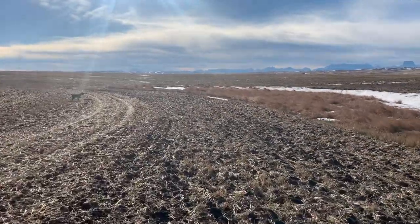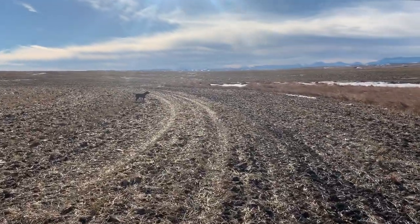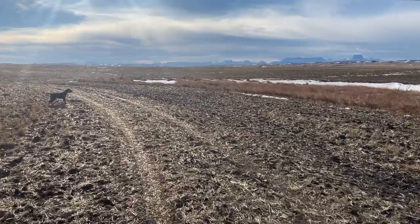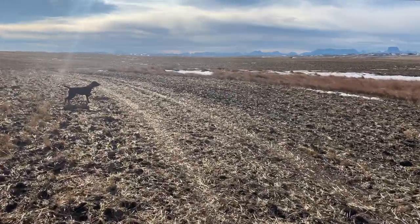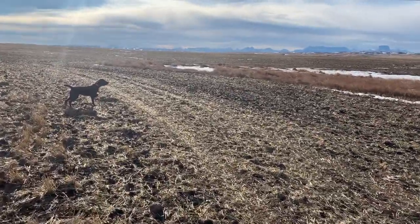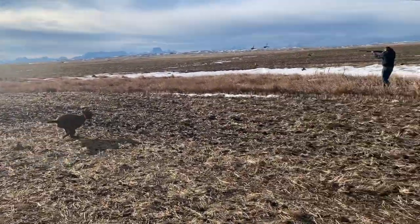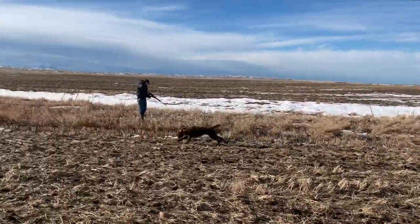So I get up to her and Jim's walking up. Right on the edge, Jim. And Jim flushed up the covey of partridge. Unfortunately, there were really high winds and those birds were going really fast, so he wasn't able to get either of them.